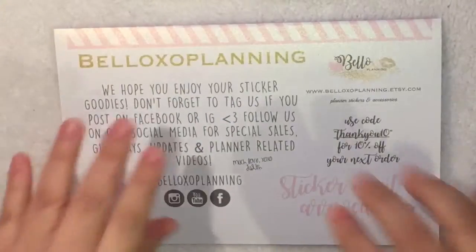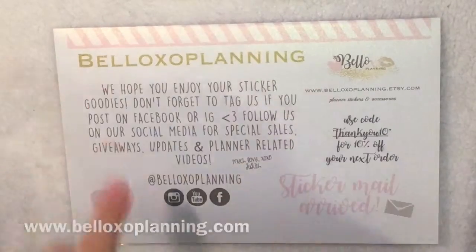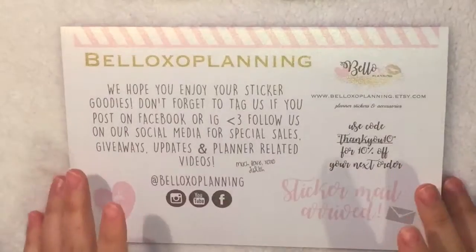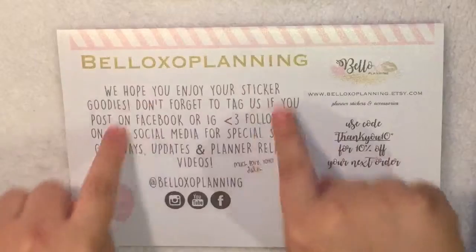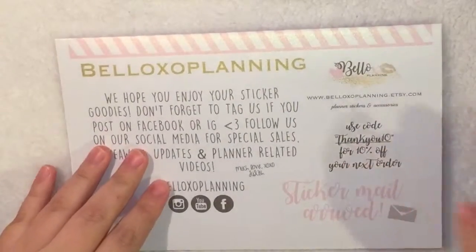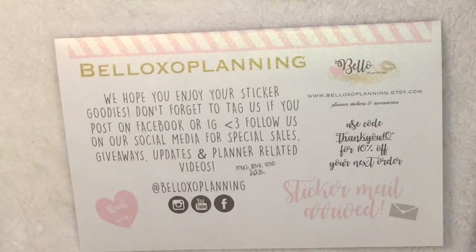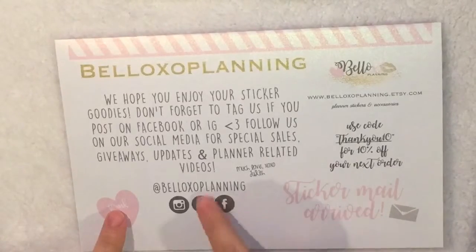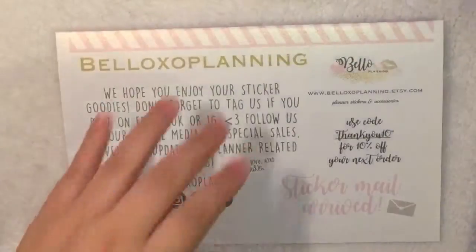Next we have the Bellasol Planning stickers. She recently opened her website, Bellasol Planning. She added a lot more stickers and more releases, and you can join her rewards program which is really fun. She has a cute little note in the back just thanking you for your purchase. She has a little code, but you can use mine which gets you 15% off — I will put that in the description box, as well as her new website link.